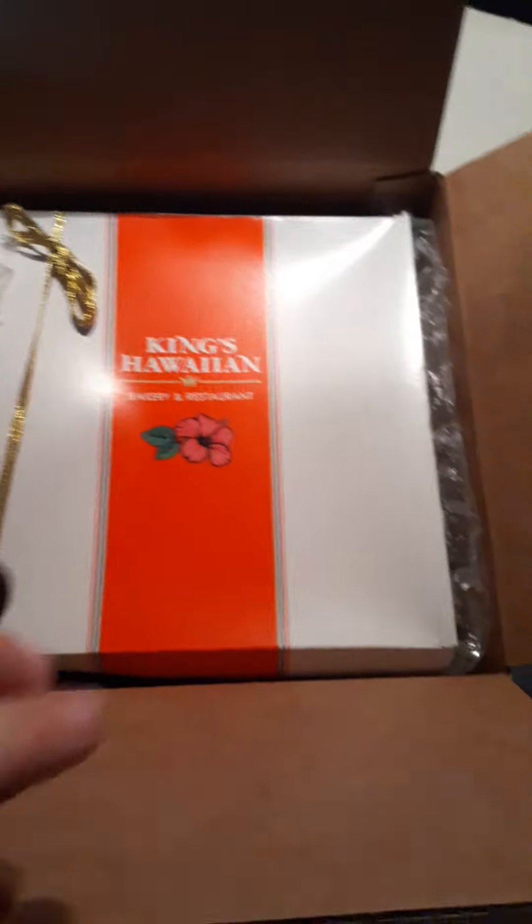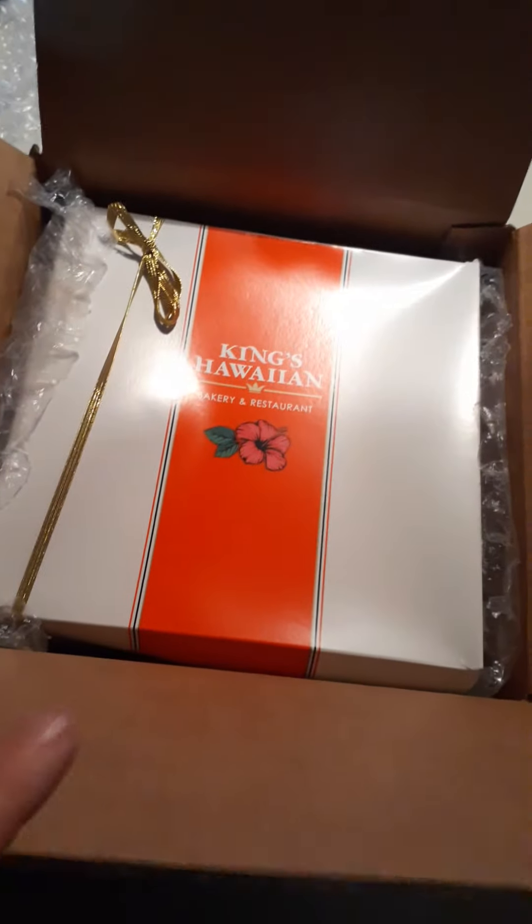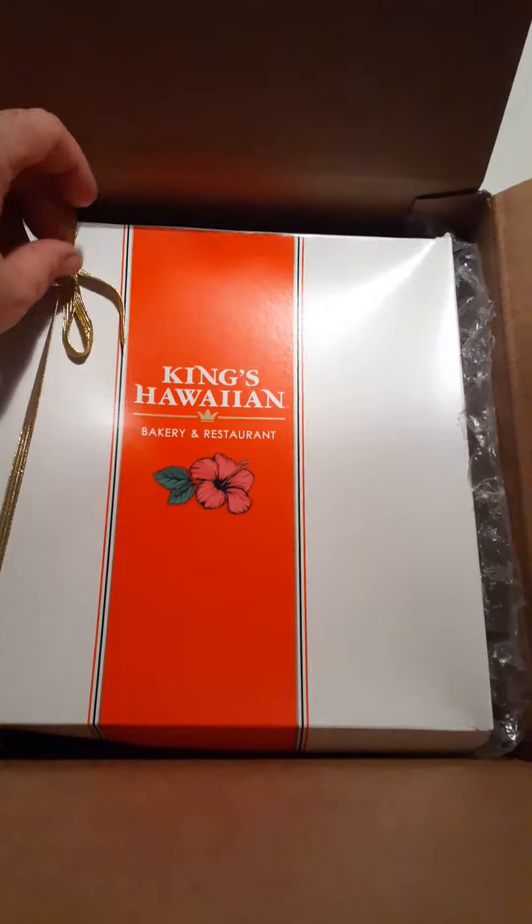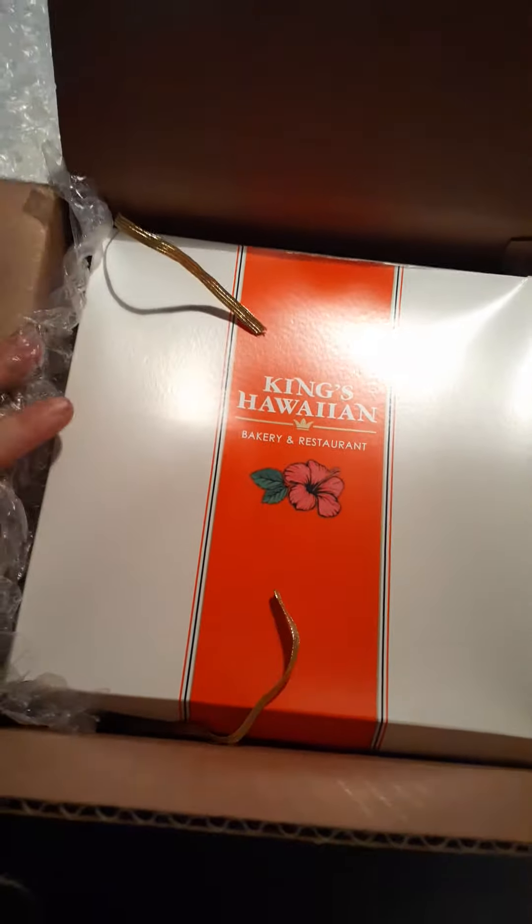I don't know whether or not to consider this video a sponsor, but what happened was I actually got an email. I subscribed to King's Hawaiian Bread because I really like their bread and Hawaii. In the email subscription, I ended up getting a notification saying that I could get free shipping if I ordered two packages of the King's Hawaiian Bread pretzel buns.